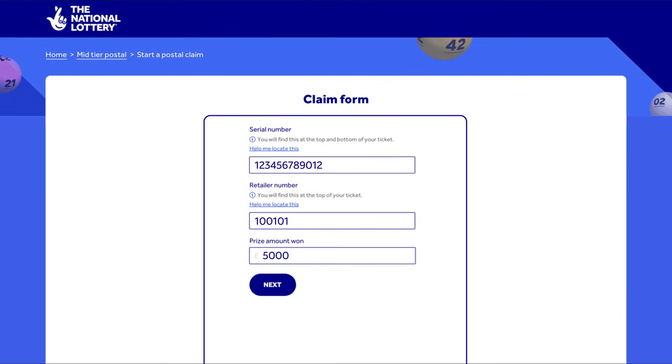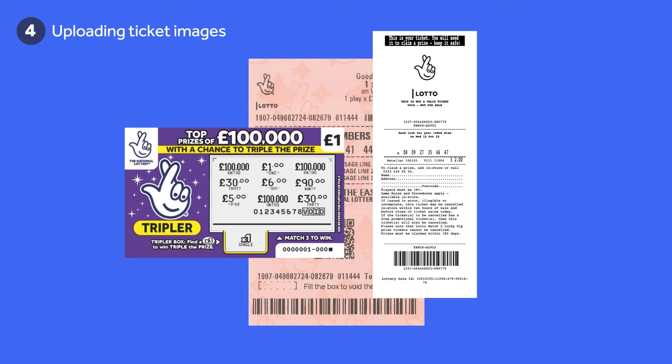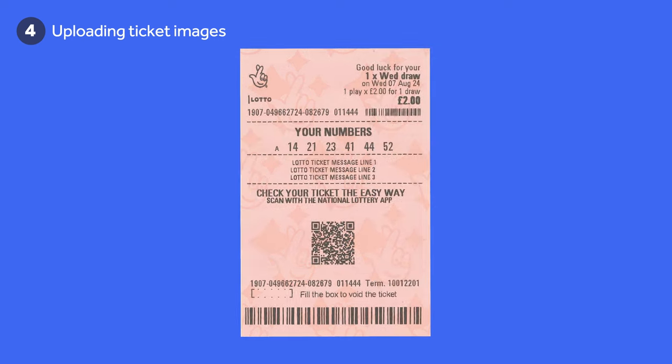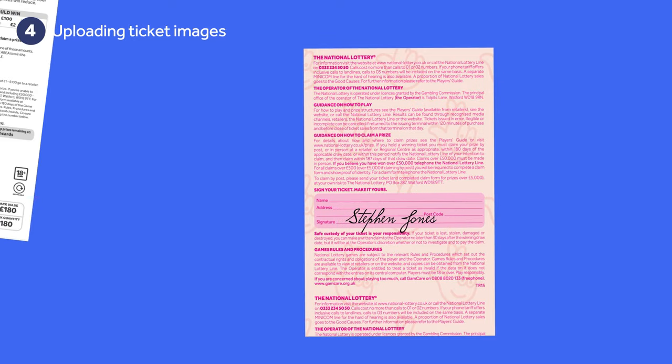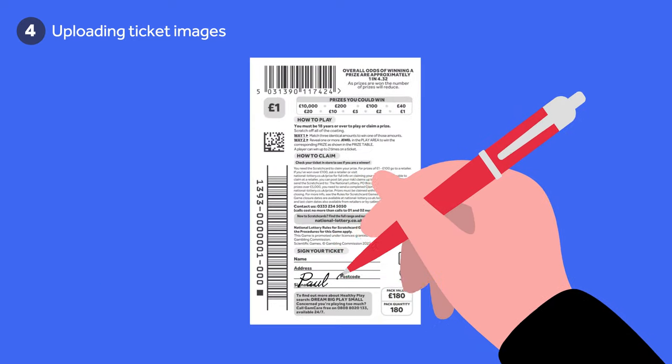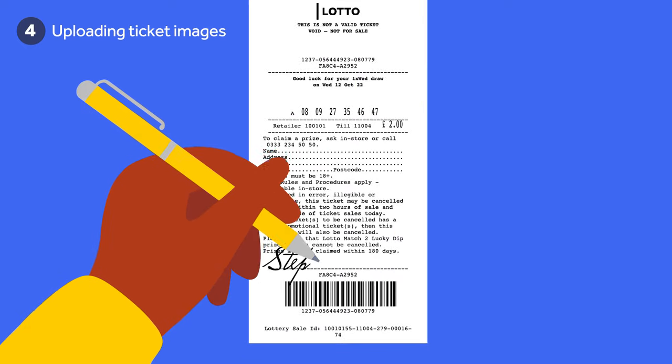You'll also need to let us know how much you think you've won. Step 4: Finally, you'll be asked to upload some images of your signed winning ticket or scratch card. If you have a pink ticket or scratch card, please make sure that you've signed the back. Or if it's a white ticket, please sign the front.